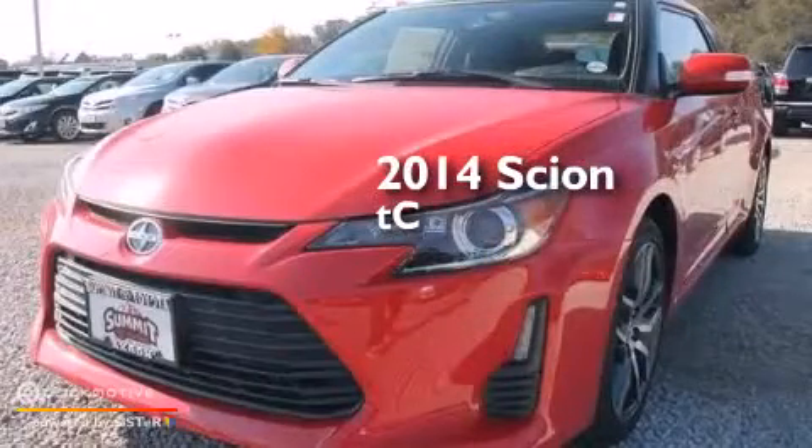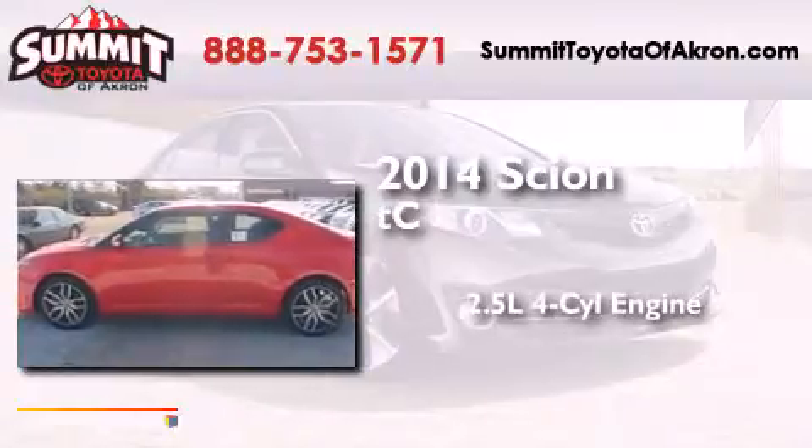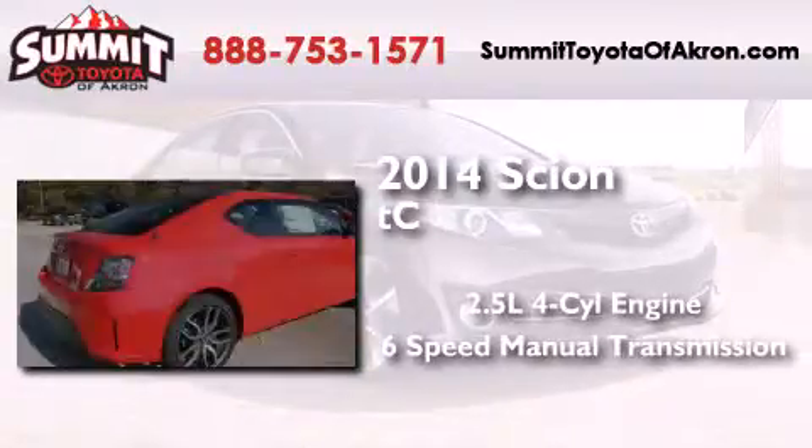This is a brand new 2014 Scion TC. It features a 2.5-liter 4-cylinder engine and a 6-speed manual transmission.